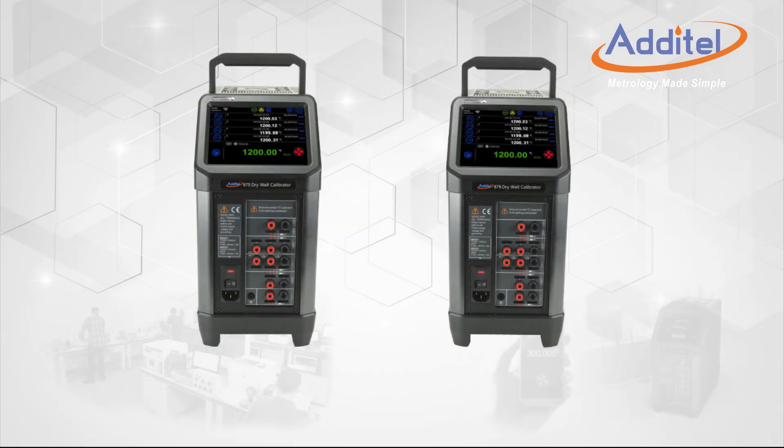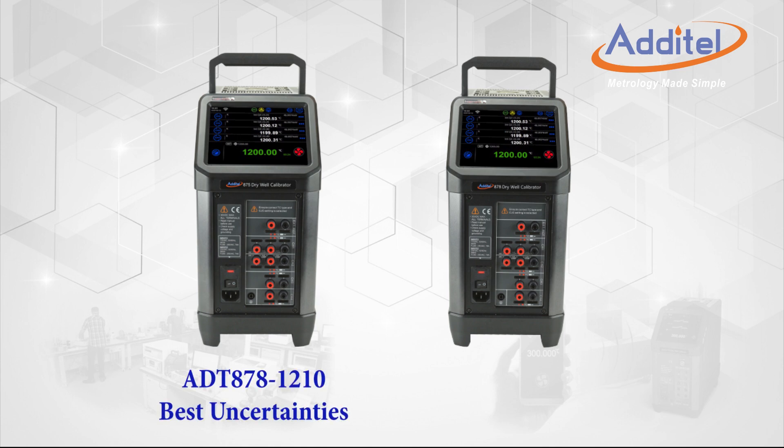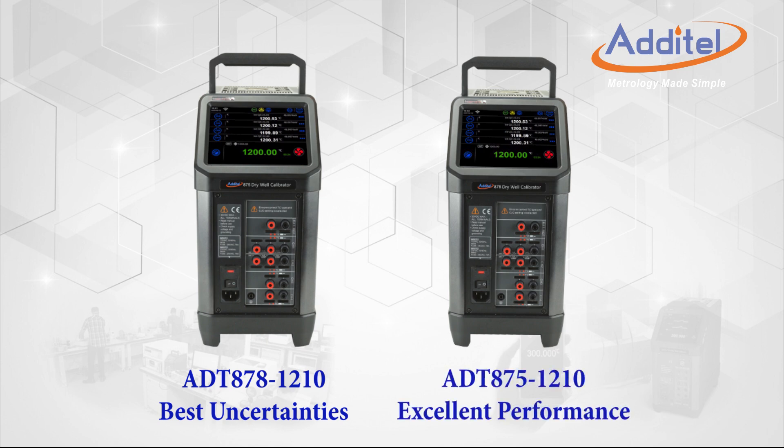With two products in this family of calibrators, Atatel offers more flexibility for customers to acquire a product that best fits their specific needs. Our model ADT878-1210 offers the best uncertainties available, while the ADT875-1210 provides excellent performance for a tighter budget.